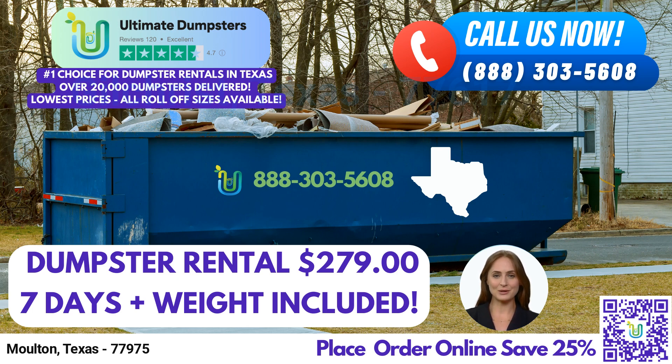First and foremost, Ultimate Dumpsters offers nationwide coverage, delivering to over 50,000 cities across 50 states and 3 countries.